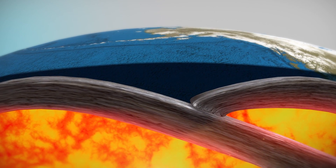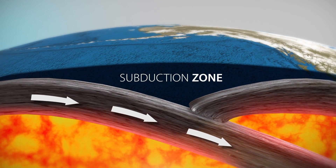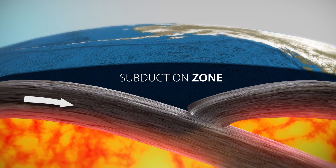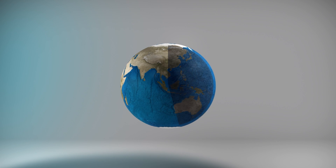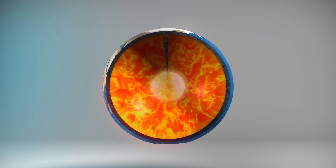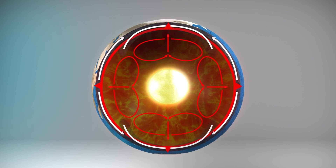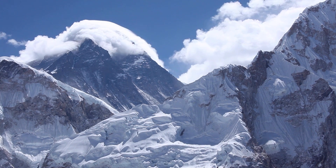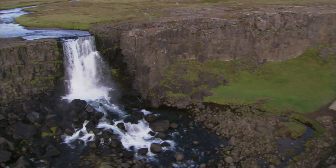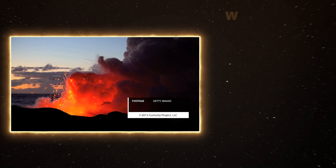Colder and thicker than the mantle below, a subduction zone forms as the old crust is forced deep into the Earth and returned to the mantle. The result is a global system of conveyor belts that create, destroy, and recycle Earth's crust, keeping the volume and diameter of the planet constant. Inch by inch, millennia after millennia, the imperceptible movements of tectonic plates across our planet have built the world as we know it.